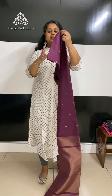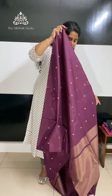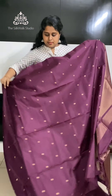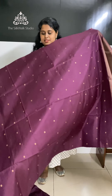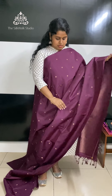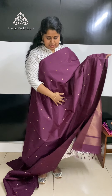The next one — this color is often requested by our clients. It's a sort of wine color, a very beautiful saree with zari bhutas in antique gold. That's the pallu, and that's the blouse. 8900 is the price.